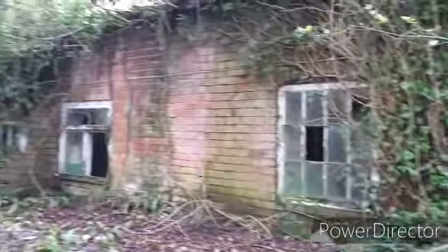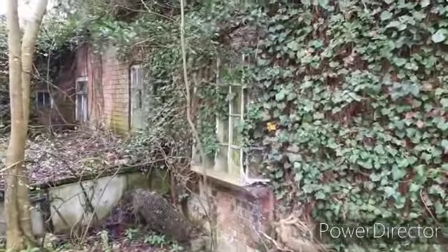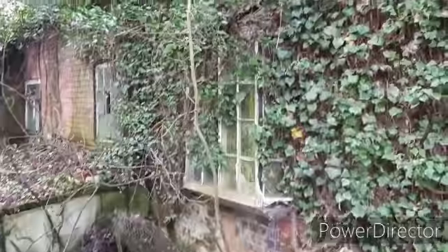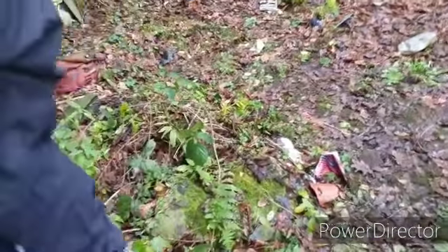Here we are guys, at the back of the house. This is incredible - this is a cracking find. Look at the state of that. Look at that old window there. Luckily we're protected here from the main road. Are you okay? What's that - what have we found? It's a teddy bear with a photograph, on the stairs just there.